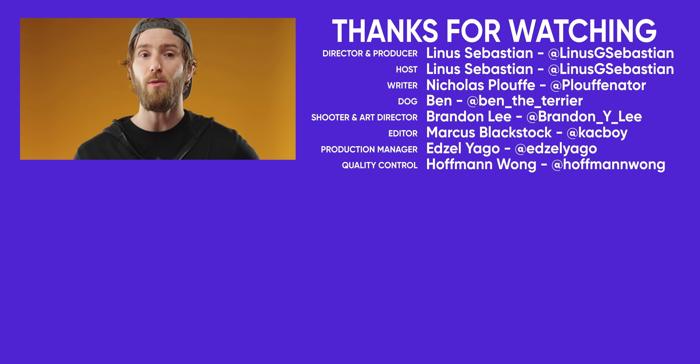Thanks for watching, guys. If you enjoyed this video and you want to get into mining at home, maybe check out our mining adventure series where we show you a much, much smarter way to do it.